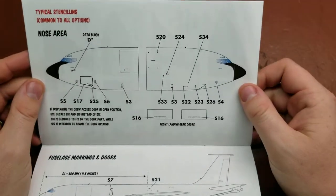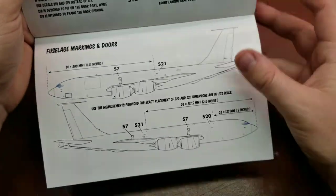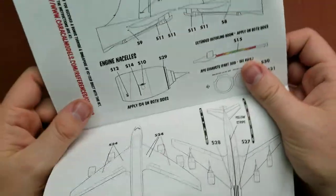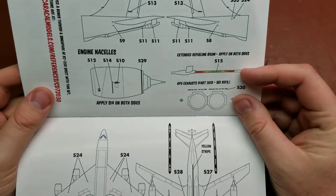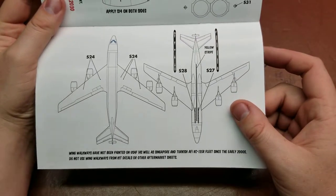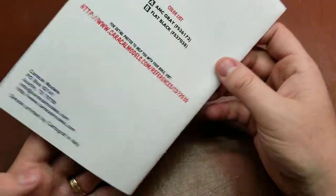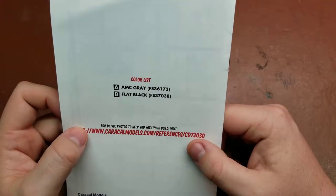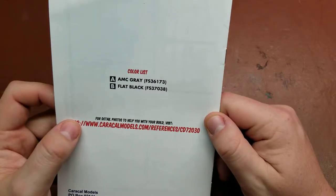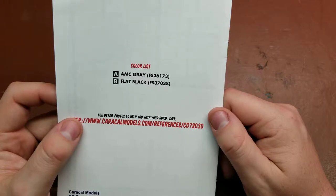And then the primary stencil information covers the nose area, the entire fuselage with the doors, tail area, the booms, engines, and the underbelly as well. On the back you have the color list to paint it correctly, with FS36173 and flat black FS37038.